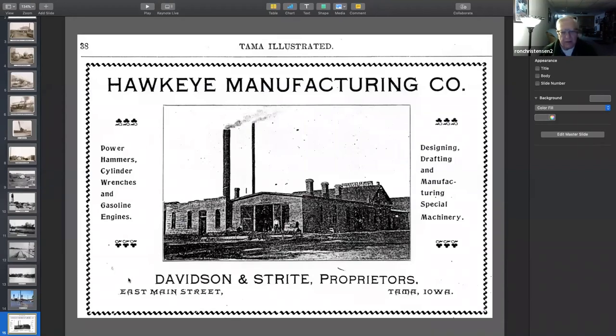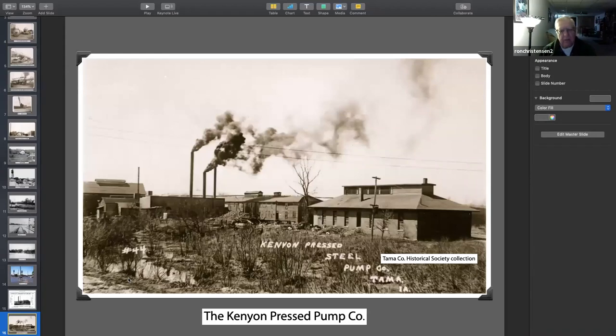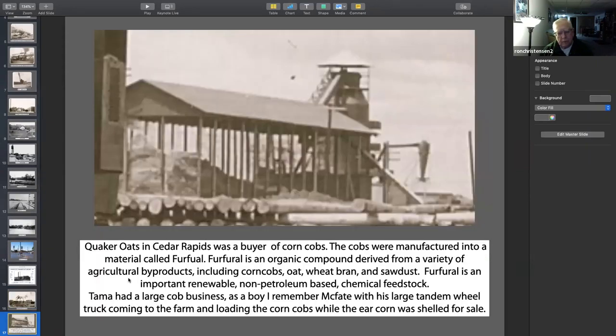This is a couple of pictures of the different manufacturers that were there. The reason that they were there was because they had water to make electricity with, and they had several big factories at the time. Here's that Quaker Oats that we saw in the other picture. As I said, the cobs are made into furfural, which is an organic compound made from agricultural byproducts including corn cobs, oats, wheat bran, and sawdust. It's used as an important, renewable, non-petroleum-based chemical feedstock. They had a large cob business there, and so did Belle Plaine.